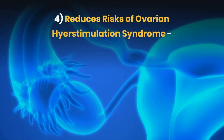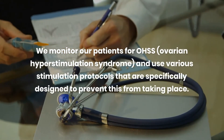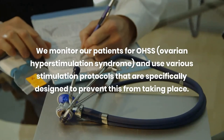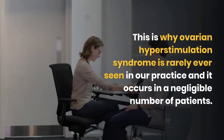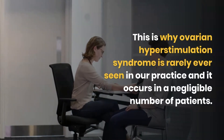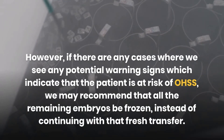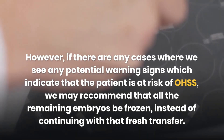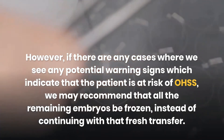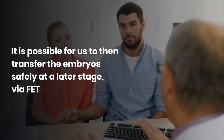The fourth advantage of embryo freezing is that it reduces the risk of ovarian hyperstimulation syndrome. We monitor our patients for ovarian hyperstimulation syndrome and use various stimulation protocols specifically designed to prevent this from taking place, which is why it is rarely seen in our practice and occurs in a negligible number of patients. However, if we see any potential warning signs indicating that the patient is at risk of OHSS, we may recommend that all remaining embryos be frozen instead of continuing with the fresh transfer, and we can then transfer the embryos safely at a later stage via frozen embryo transfer.